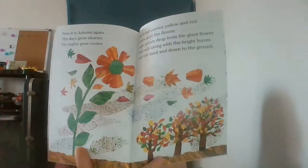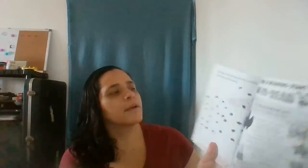Now it is autumn again. The days grow shorter. The nights grow long and cooler. The wind carries yellow and red leaves past the flower. Some petals drop from the giant flower and sail along with the bright leaves over the land and down to the ground. The wind blows harder. The flower has lost all of its petals. It sways and bends away from the wind, but the wind grows stronger and shakes the flower. Once more the wind shakes the flower, and this time the flower seed pods open. Out come many tiny seeds that quickly sail far away on the wind.